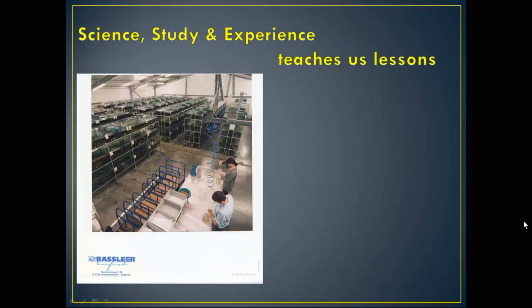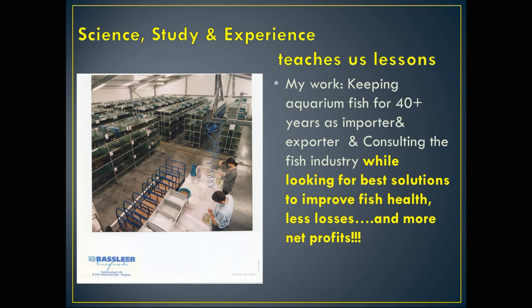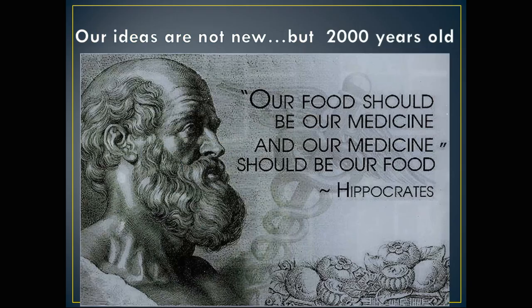Prebiotics in fish food — to prevent and fight fish diseases. Our study experiences, with the help of science, have taught us lessons during more than 40 years of consultation in the fish industry, finding the best solutions.